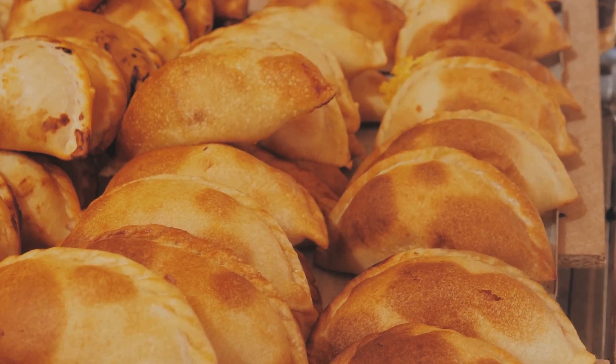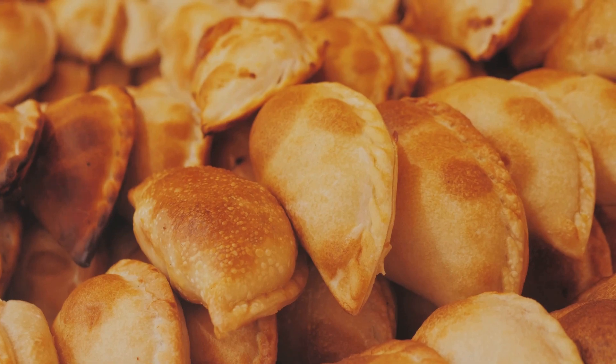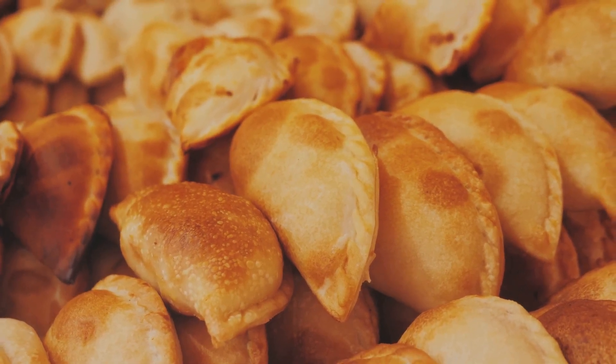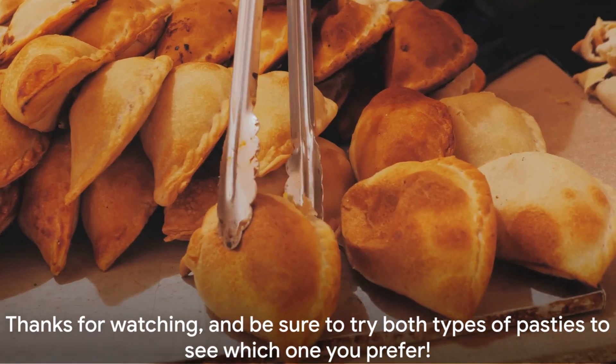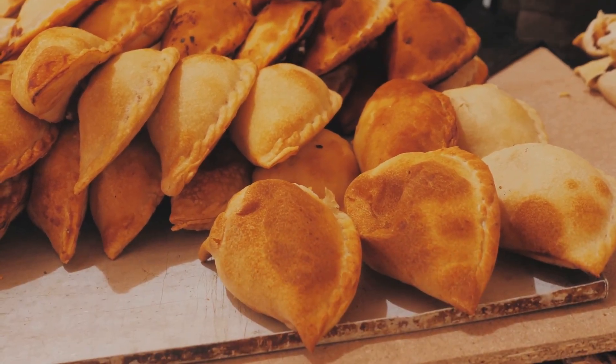So there you have it, the main differences between Cornish and Devon pasties. Whether you prefer the classic flavours of a Cornish pasty or the unique ingredients in a Devon pasty, both are delicious options to enjoy. Thanks for watching, and be sure to try both types of pasties to see which one you prefer.